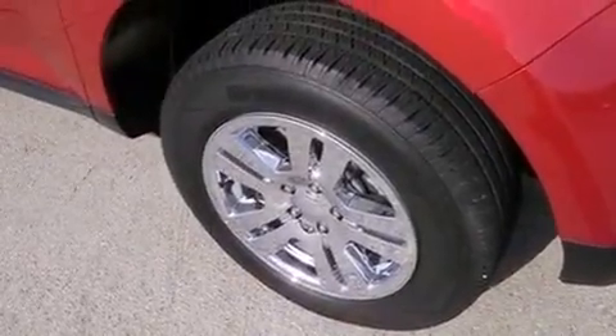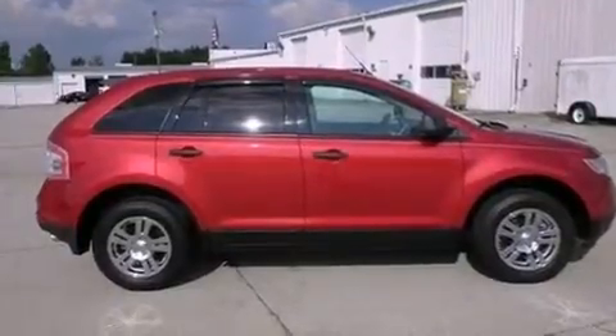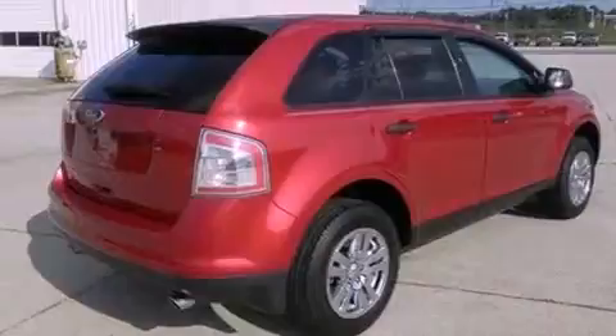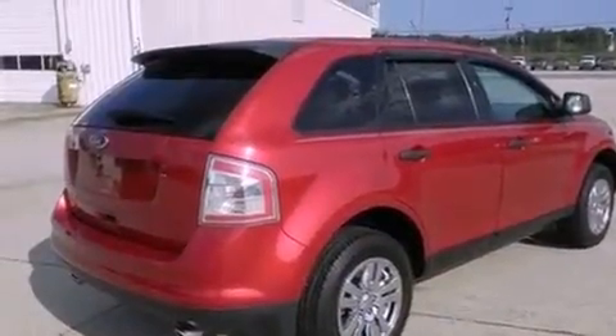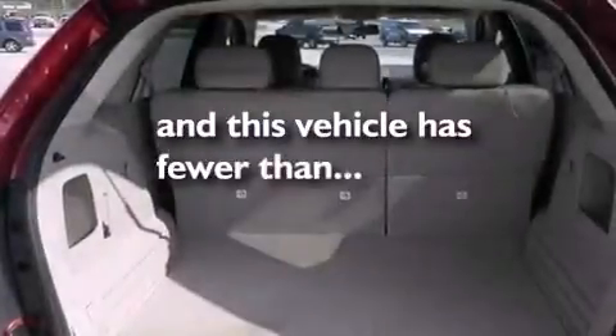Features include aluminum wheels, a low-tire pressure indicator, traction control and stability control systems, a CD player, a rear spoiler, cargo tie-downs, an engine immobilizer theft deterrent system, halogen headlights, and air conditioning with automatic climate control. This vehicle has fewer than 22,000 miles on the odometer.